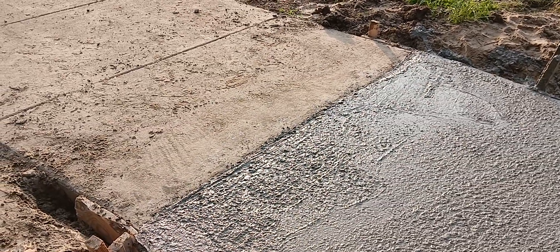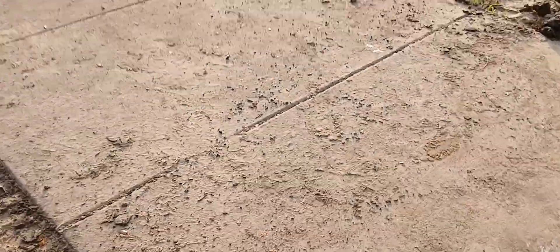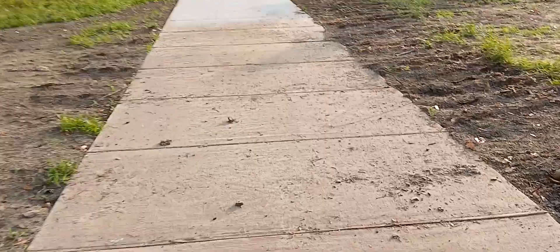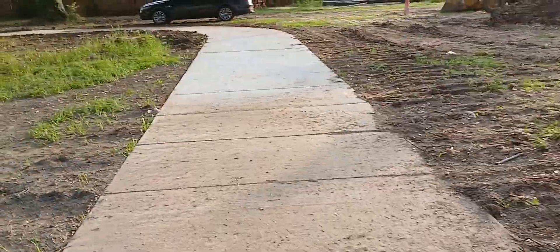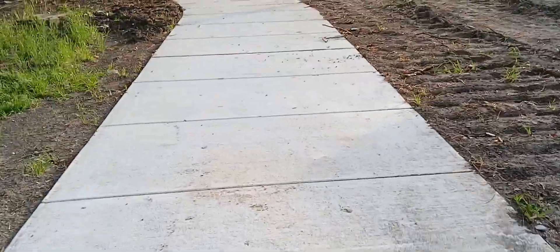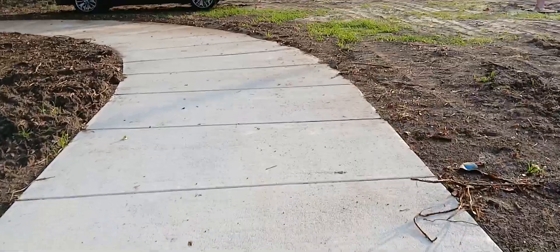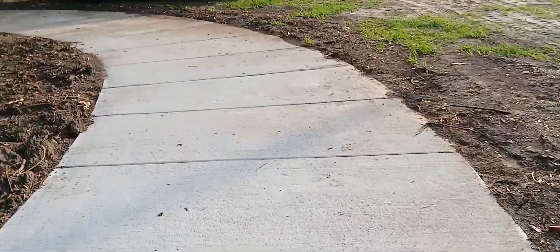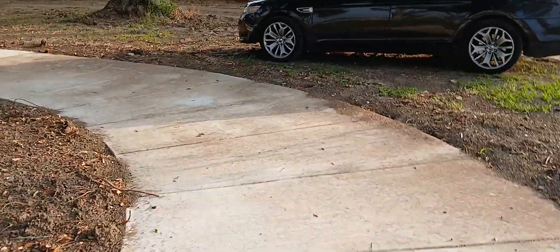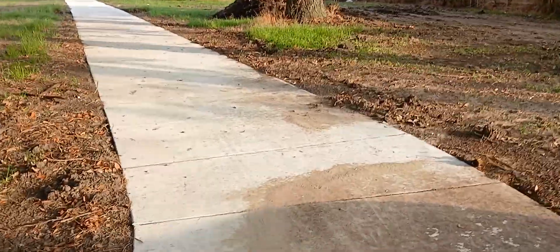Hey everybody, KP here from Start. We just finished pouring the last of this jogging path, so I'll give you a little tour.